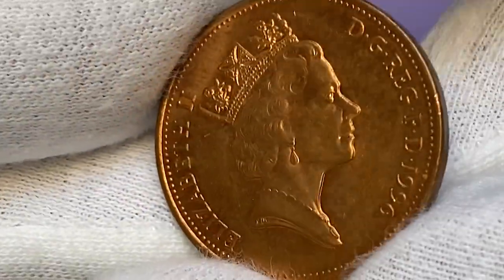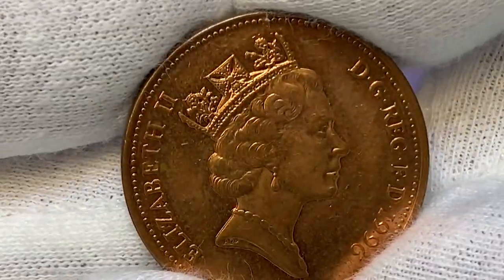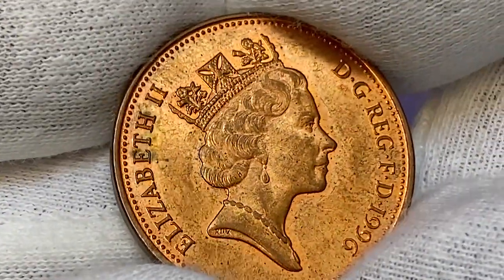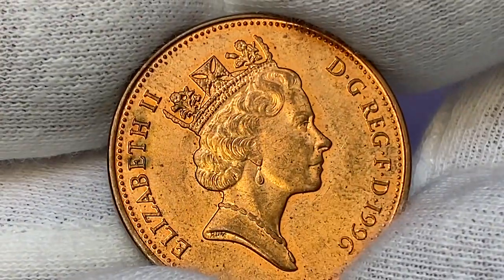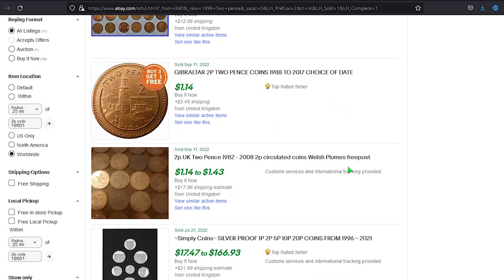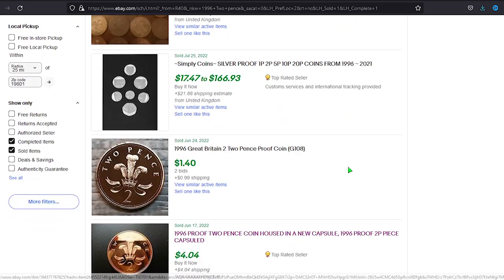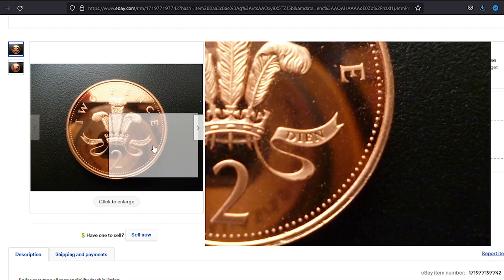The metal composition is copper plated steel, not bronze as in previous issues. At circulated grades they are worth just face value, unless having super duper errors. At uncirculated condition — for instance MS-65 — they're worth two dollars and fifty cents. As for the NGC price guide, uncirculated or proof 1996 two pence sell for one to four dollars on eBay.